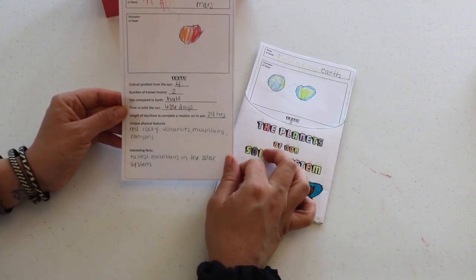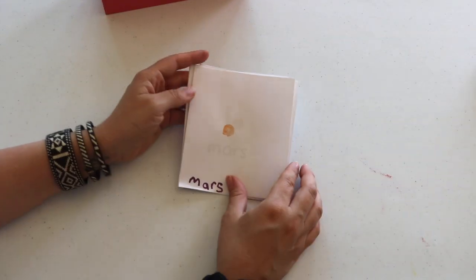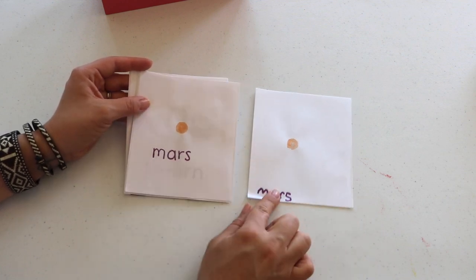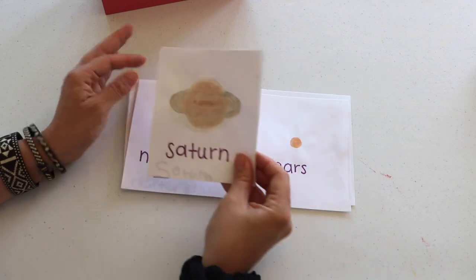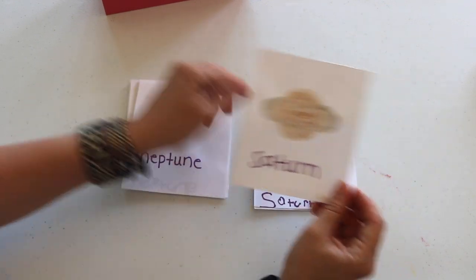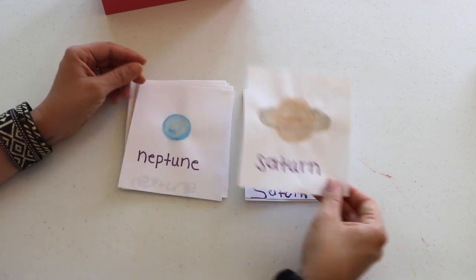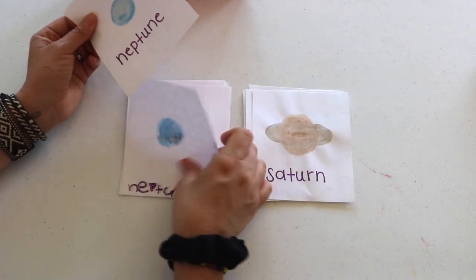All the information you'll need to complete the fact cards is found in the planet booklets. For copy work and a watercolor lesson, we made planet cards. Bella did such a wonderful job with these — here you can see my work and hers. For an older child, you can have them write down planet facts on the back of each card. I saw this project on Pepper and Pine and immediately knew I wanted to recreate it.